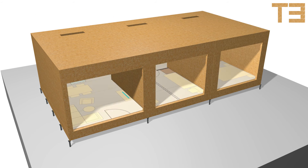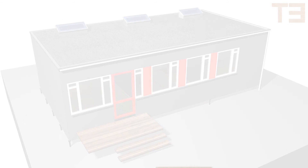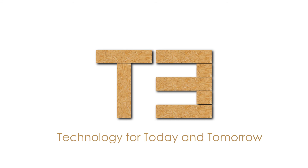For our refugees, the quick-to-assemble homes maintain dignity and promote integration. T3 – technology for today and tomorrow.